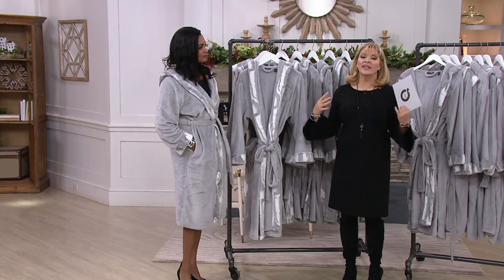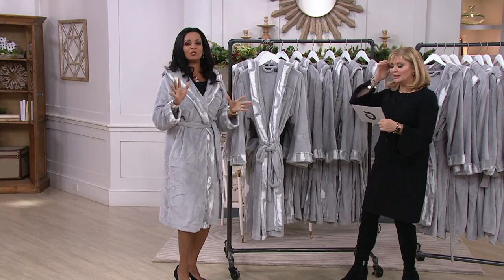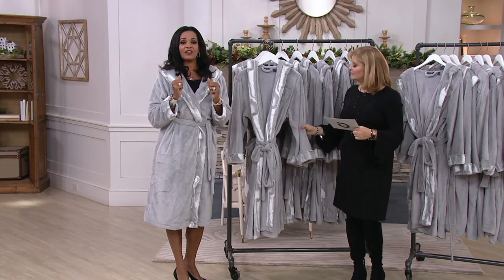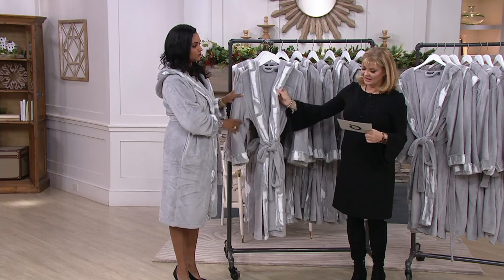It's not heavy, it's not thick, but it is just yummy. Every time you get out of the shower, you're going to want to put this on while you're doing your makeup. It's a wonderful gift idea. It is so beautiful.